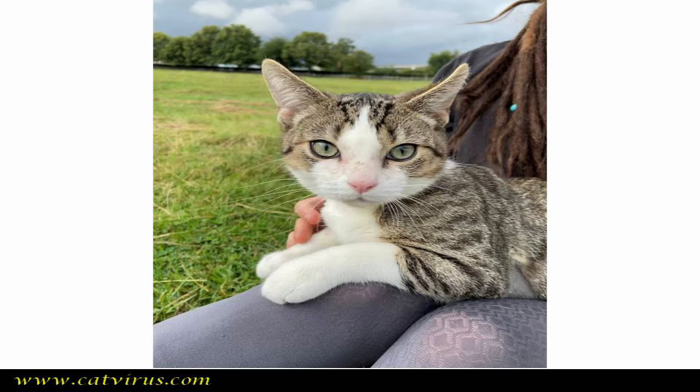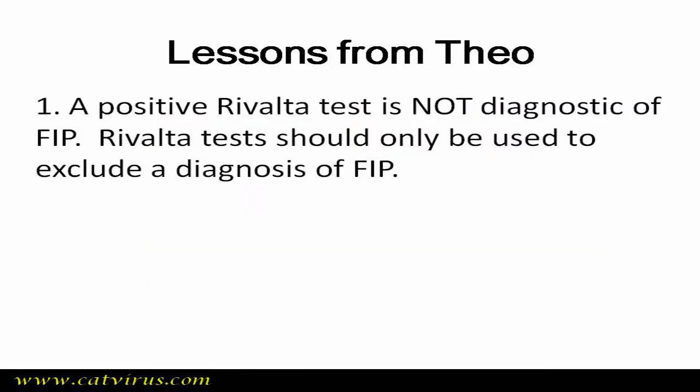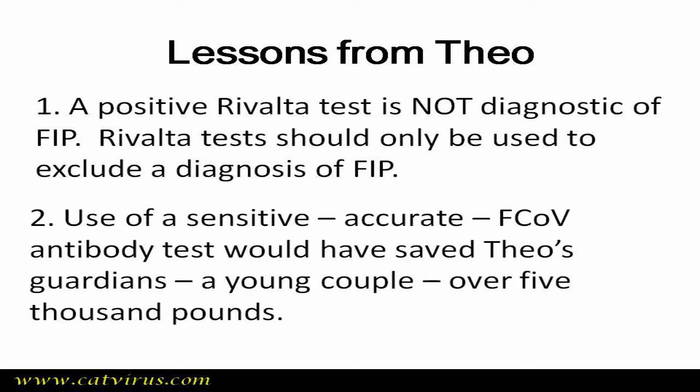There are lessons we can learn from Theo's case. First, a positive Rivalta test is not diagnostic of FIP — it should mainly be used to exclude FIP. Second, a sensitive, accurate feline coronavirus antibody test would have saved Theo's guardians over £5,000 and, more importantly, would have saved this cat weeks of suffering. If Theo had belonged to anybody but Callum and Lily, the FIP misdiagnosis would likely have cost him his life. This case shows the importance of using laboratories and tests with good specificity and sensitivity.